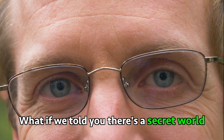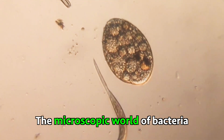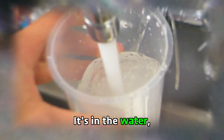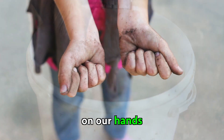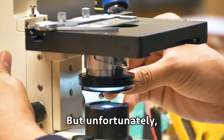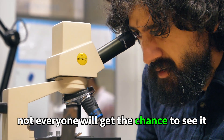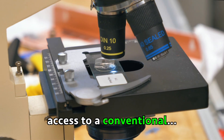What if we told you there's a secret world right in front of your eyes? The microscopic world of bacteria — it's in the water, in the ground, and even right on us, on our hands. But unfortunately, not everyone will get the chance to see it, because not everyone will have access to a conventional microscope.